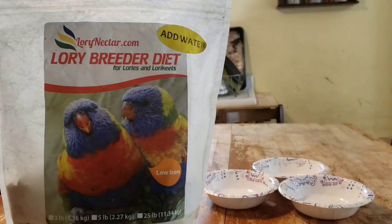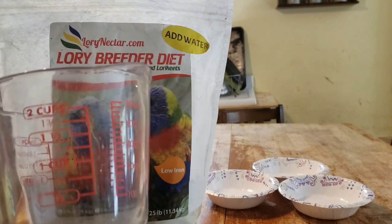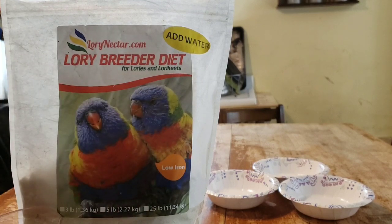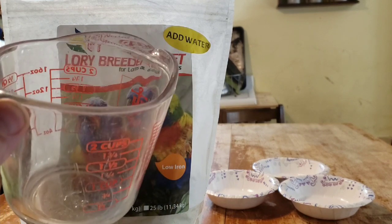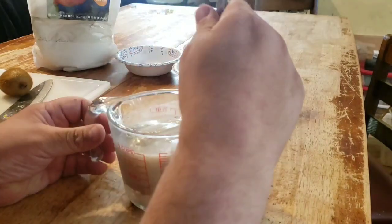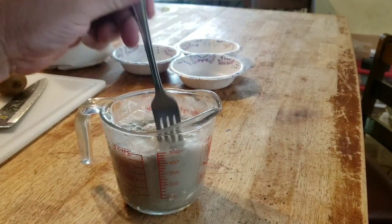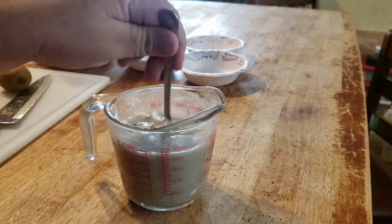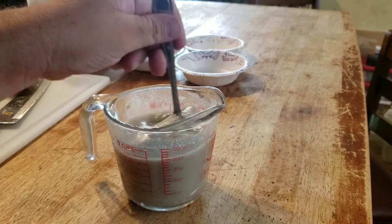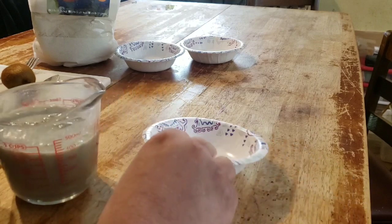The instructions are on the back. It comes with a little blue measuring scoop: four scoops of powder per liquid measure cup of water. This is a two-cup measuring cup, so I put eight scoops of powder in with cold water, mix it thoroughly with a fork, and then feed it to them in paper bowls. Some people who have many lorikeets use a blender and mix up gallons of this stuff every day.